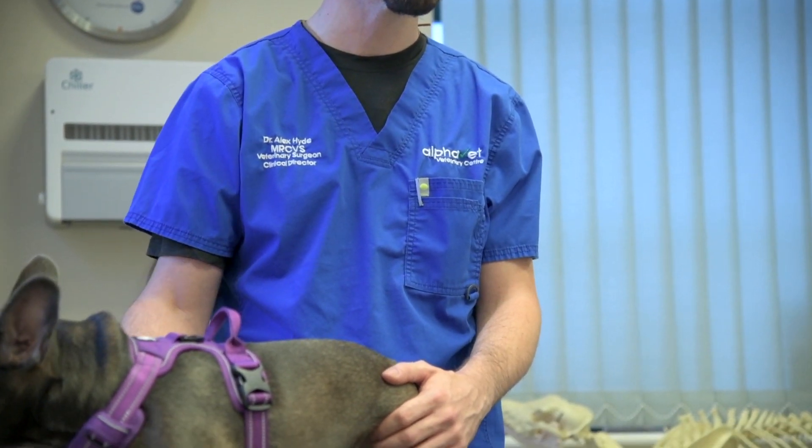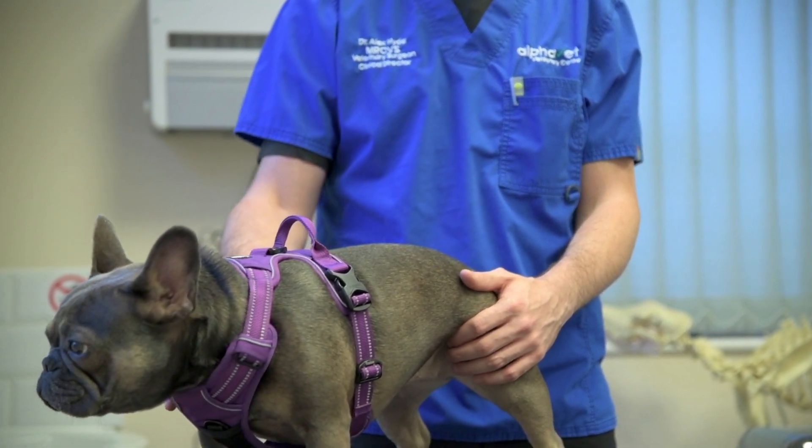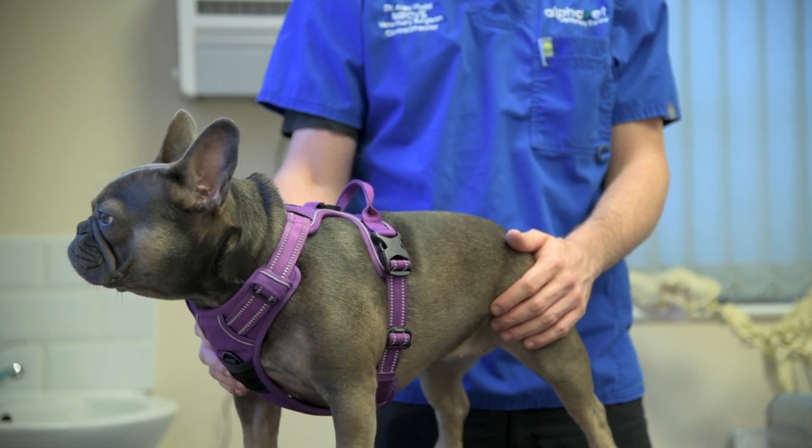We started it predominantly as an adjunct to our orthopaedic referral aspect of things. We feel it's a really useful, multi-versatile product that can be used in various ways to help a lot of our orthopaedic patients, both post-operatively and also as a long-term management of problems such as osteoarthritis.